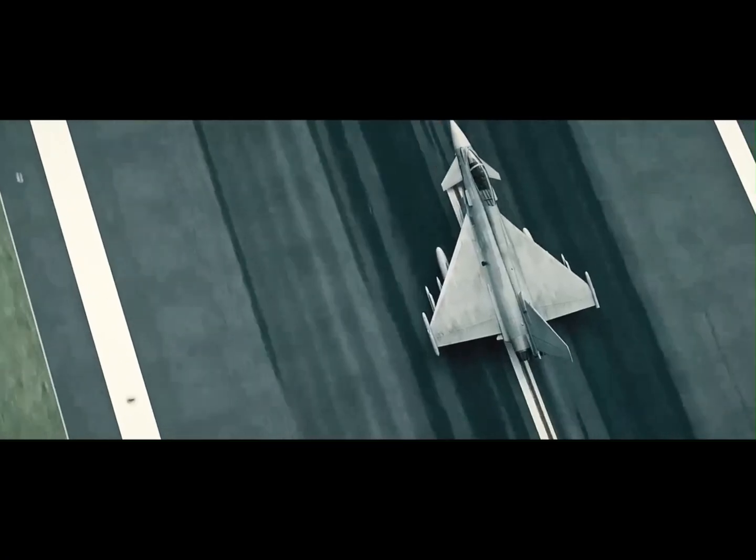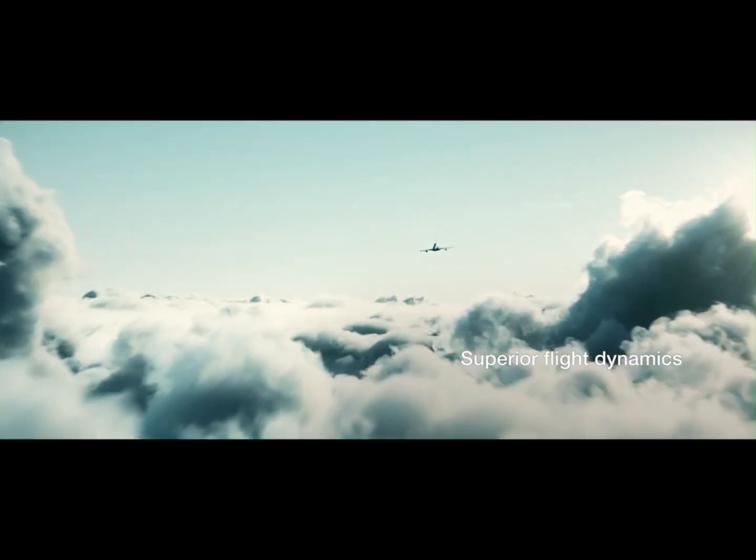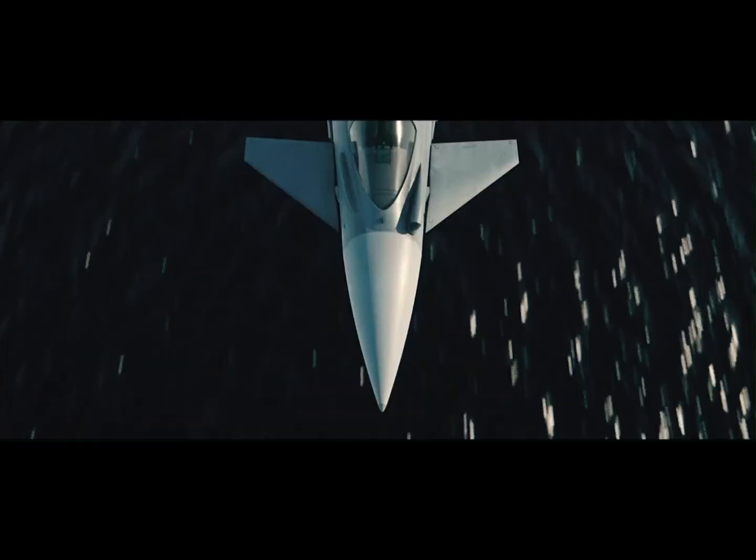This cutting-edge multi-role jet is powered by two powerful EJ-200 engines, giving it an exceptional thrust-to-weight ratio, unmatched agility, and jaw-dropping maneuverability.